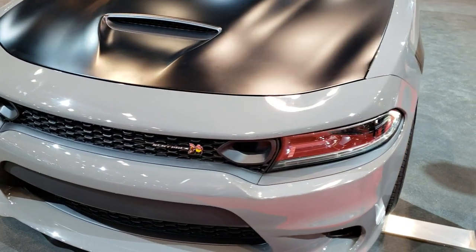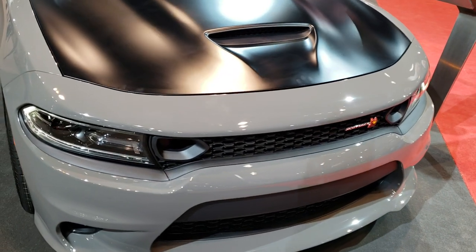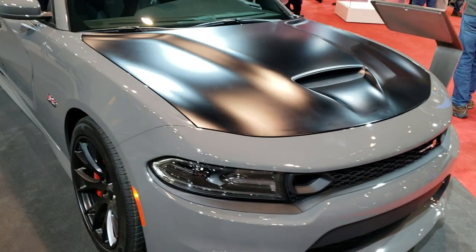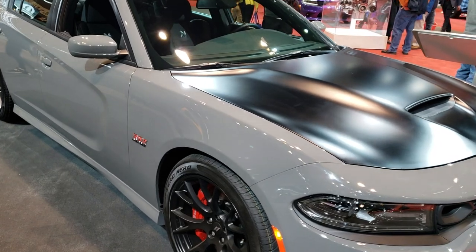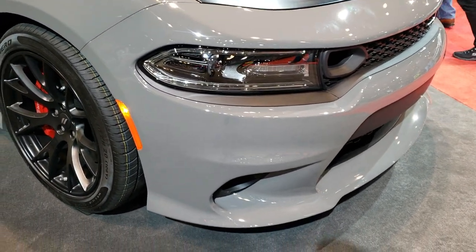This is Brett with Summit Automotive in Fond du Lac, Wisconsin and Beaver Dam, Wisconsin. Today I'm at the 2019 Chicago Auto Show and just came across this car here. Thought I'd do a quick video on it.